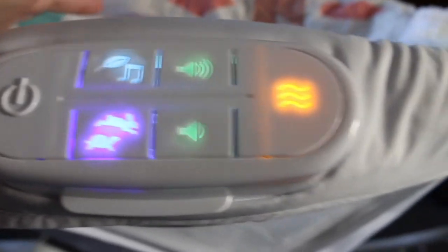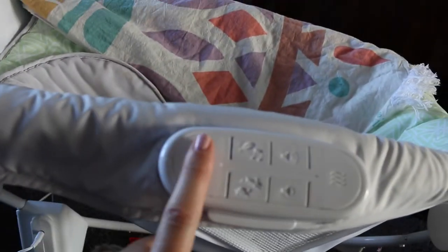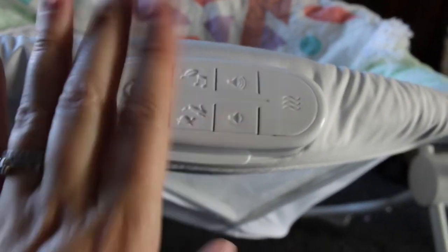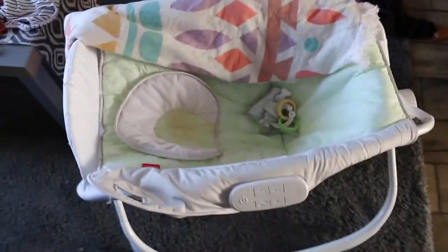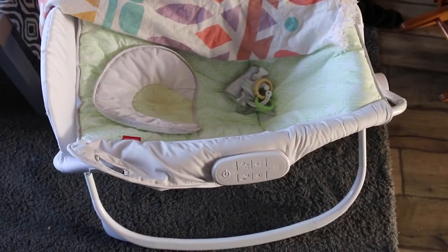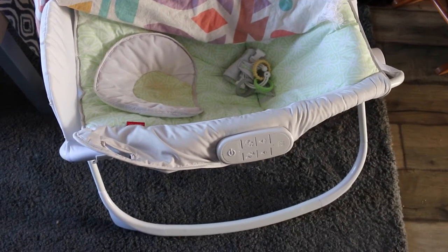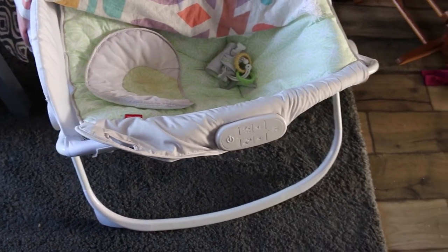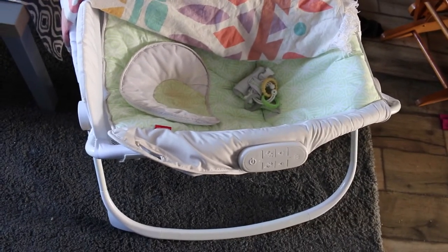That vibrate really soothes my little one. I have a bouncy chair that vibrates, but ever since we got this I never use it anymore — this is our go-to. Pressing that button turns off all the features, or if you just want to turn off the movement you can press it again. You can see it is elevated here, which is amazing especially for the foster kids we get — most of them have reflux due to circumstances in the womb. She actually sleeps in this for all her naps, and we do a combination of crib and this at night.